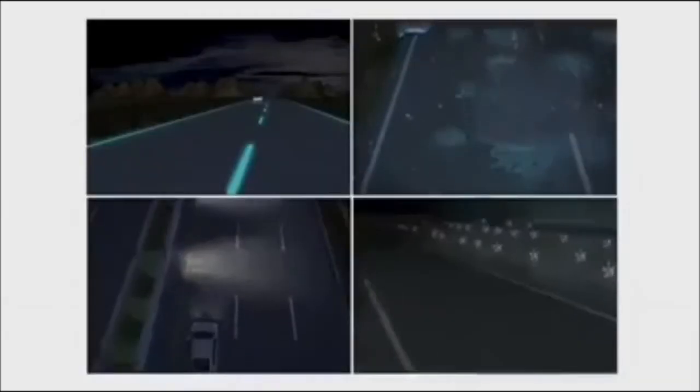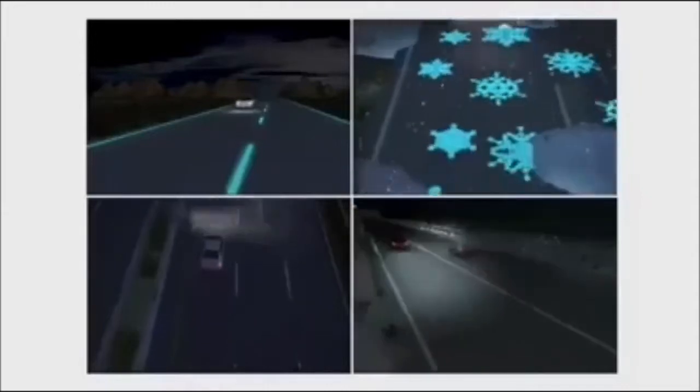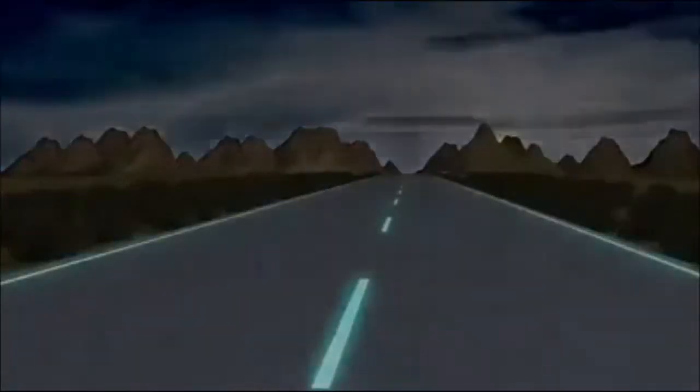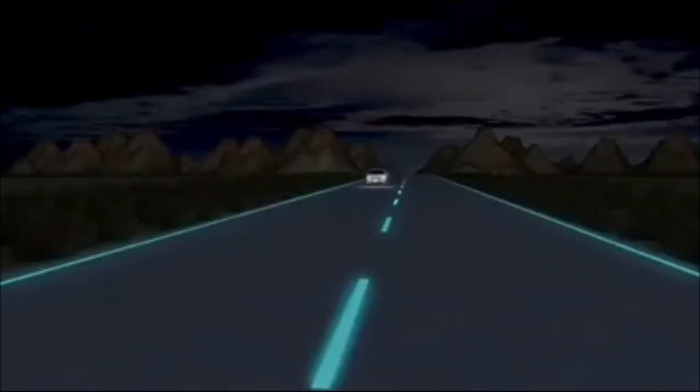The futuristic highway can save energy while improving road safety and will debut mid-next year. Glow in the dark road markings use photoluminescent paint which charges during the day and can light roads for up to 10 hours at night.